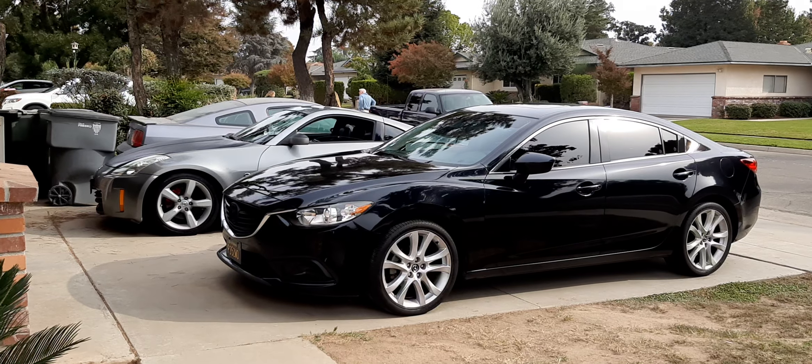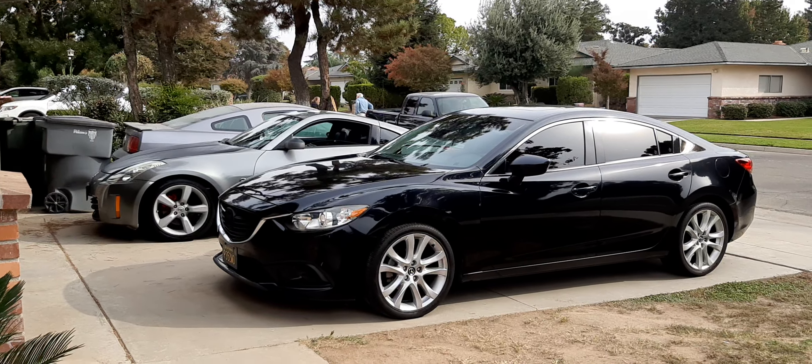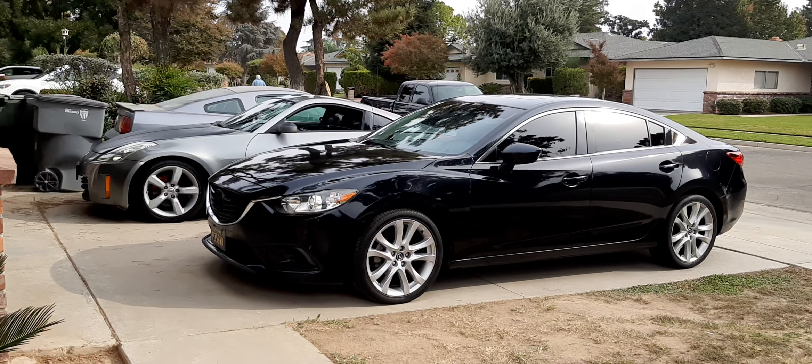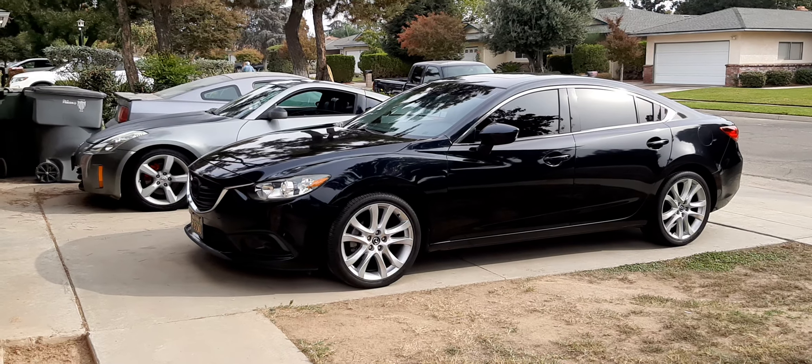This is just the latest video on my vehicles, as I do pretty much every few years when I change vehicles. This is my 2015 Mazda 6 Touring — that's my basically travel car, work car.